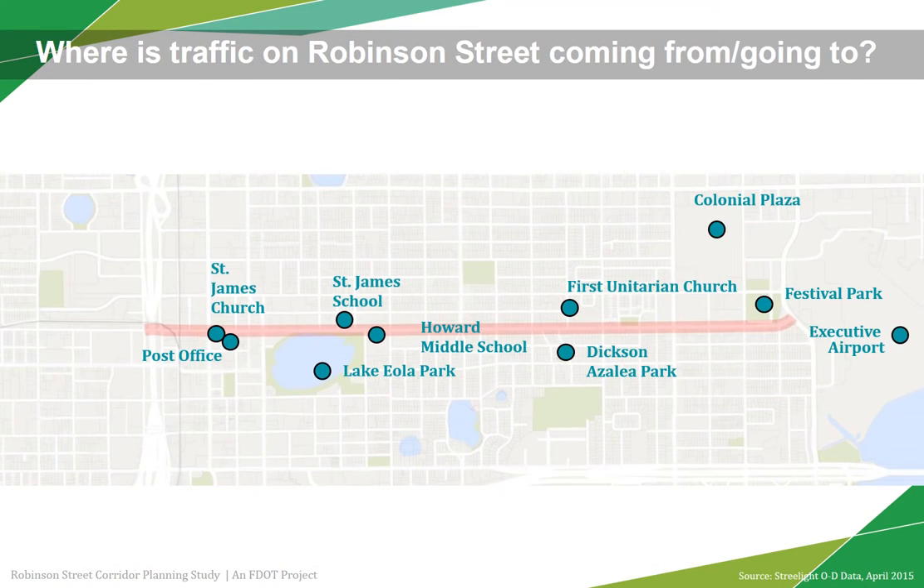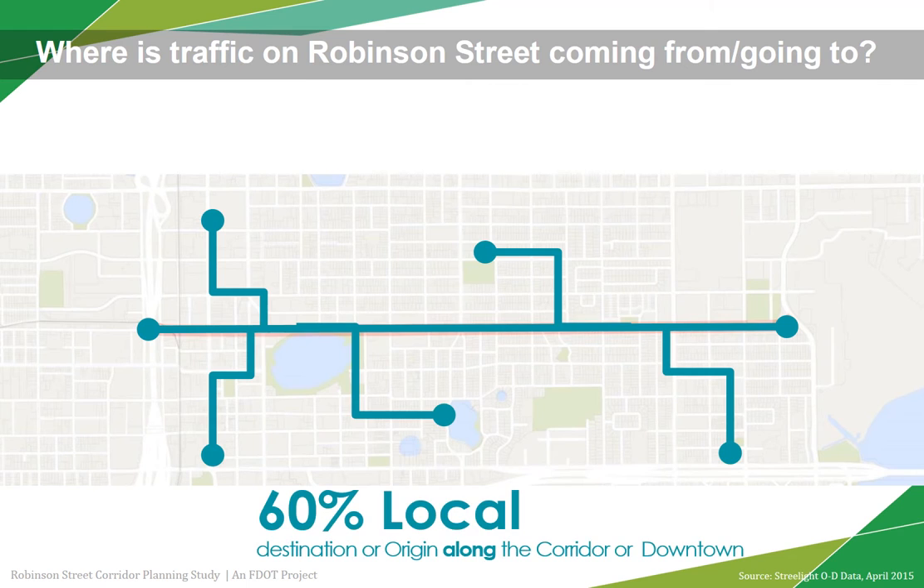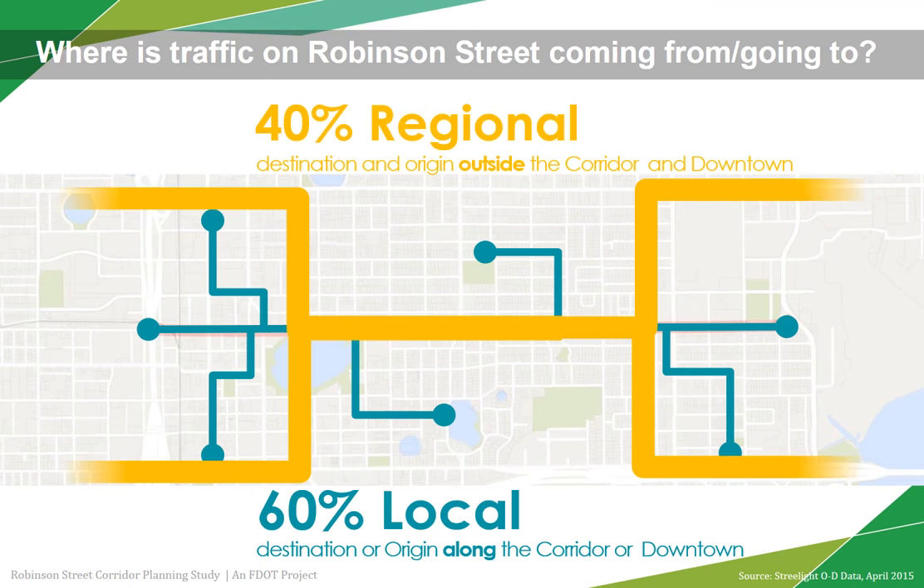Understanding the length of trips and destinations will help us tailor potential solutions for Robinson Street. Based on data we collected, 60% of the trips along the corridor are coming from or going to downtown or a destination on Robinson Street. These are short trips, likely less than two miles, which could be completed by walking, bicycling, or taking local bus. Less than half of the trips are passing through without stopping in downtown or the corridor.